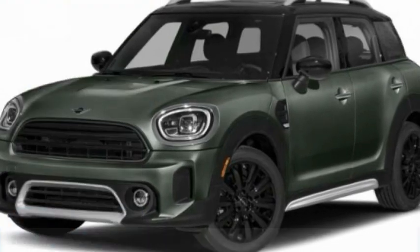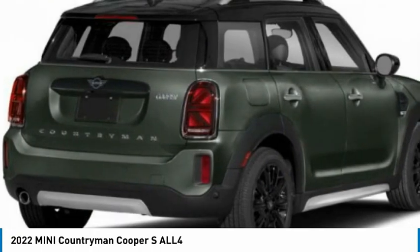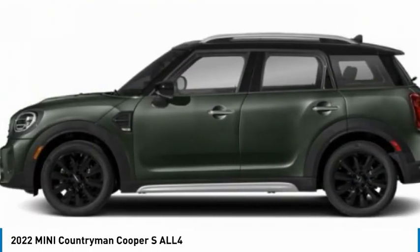In the 2022 Countryman. The Countryman is a bright idea — four doors, more interior space, and positioning that evokes the rally heritage of the original Mini.